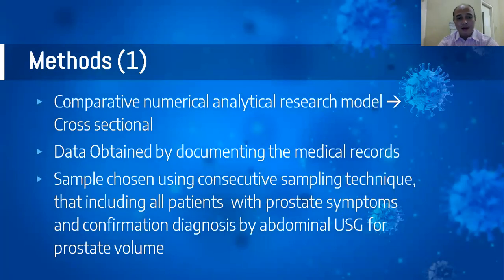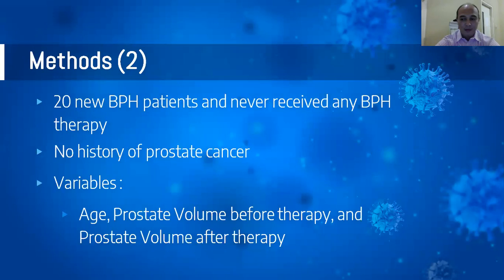Methods. We used a comparative numerical analytical research model with a cross-sectional design. Data were obtained by reviewing medical records, and samples were chosen using consecutive sampling technique, so all patients with prostate symptoms were included. Diagnosis was confirmed using abdominal ultrasound for prostate volume. The study included 20 new BPH patients who had never received BPH therapy and had no history of prostate cancer. The variables were age, prostate volume before therapy, and prostate volume after therapy.